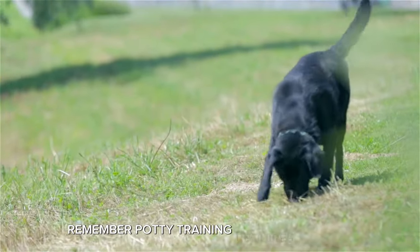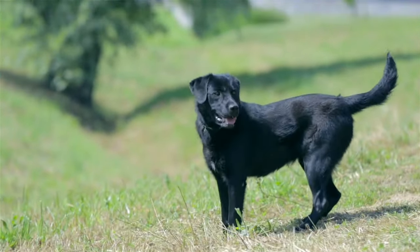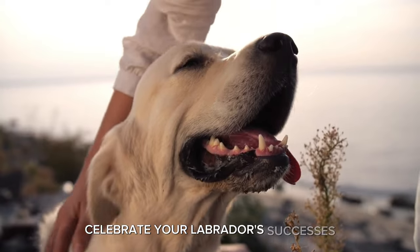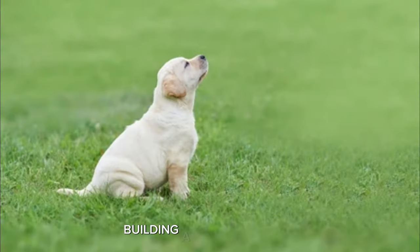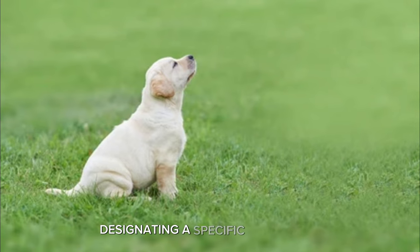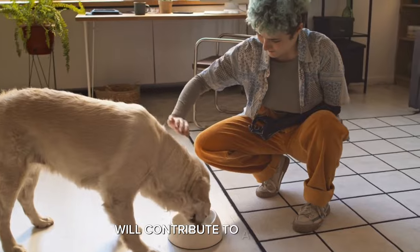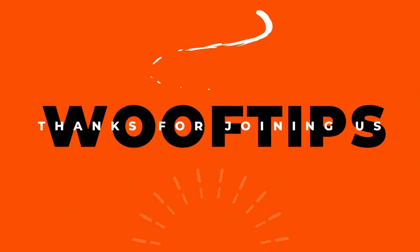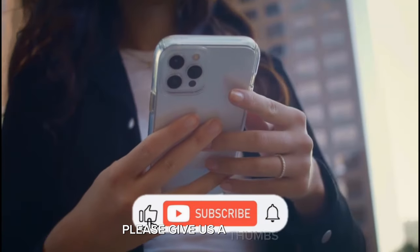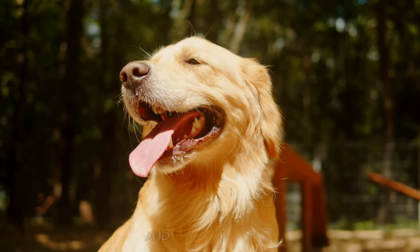Potty training requires patience, consistency, and positive reinforcement. Celebrate your Labrador's successes and don't be discouraged by the occasional setbacks. Building a strong routine, designating a specific potty area, and incorporating positive reinforcement will contribute to a positive and effective training experience. Thanks for joining us on Woof Tips! If you found this guide helpful, please give us a thumbs up and consider subscribing for more Labrador-specific training tips and pet care advice.